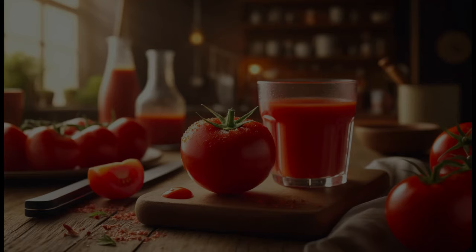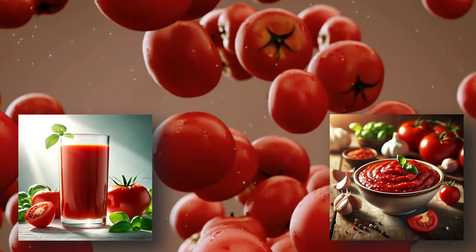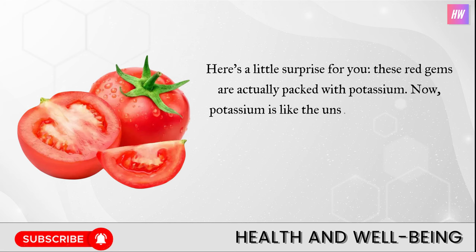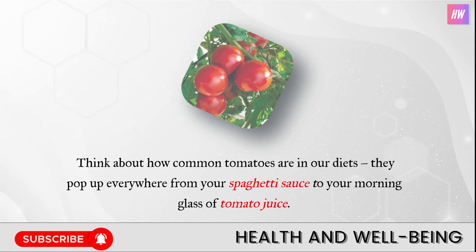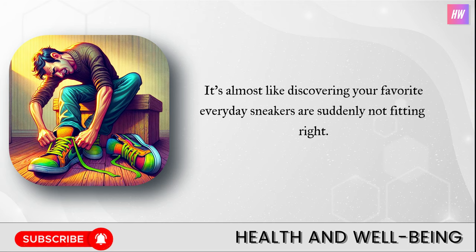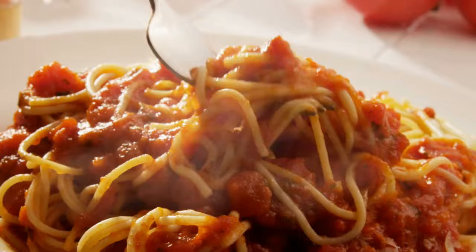Number two: tomatoes and tomato products. Let's dive into the world of tomatoes and all the products they get turned into, like tomato sauce and tomato juice. These red gems are actually packed with potassium, which helps our muscles and nerves do their thing, especially the all-important heart muscle. For people who have to keep a close eye on their potassium because of kidney issues, tomatoes can be a challenge — they pop up everywhere from spaghetti sauce to morning tomato juice. Those with strict potassium limits might need to rethink how often they include these in their meals.